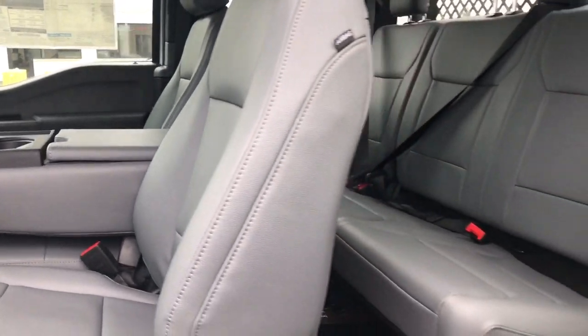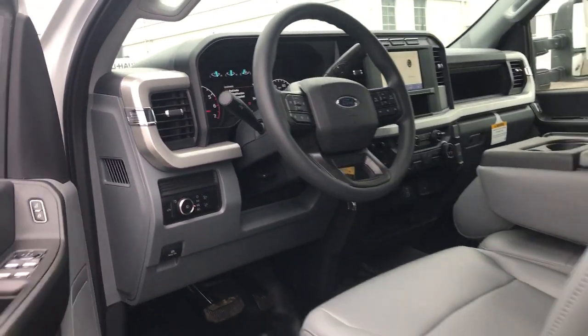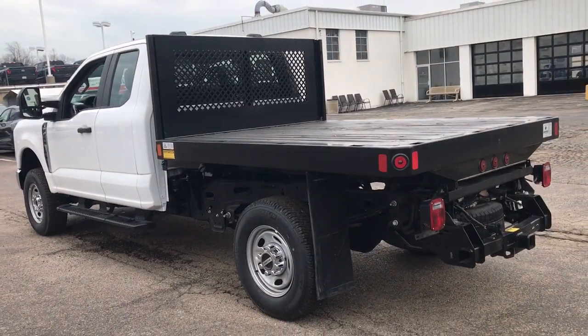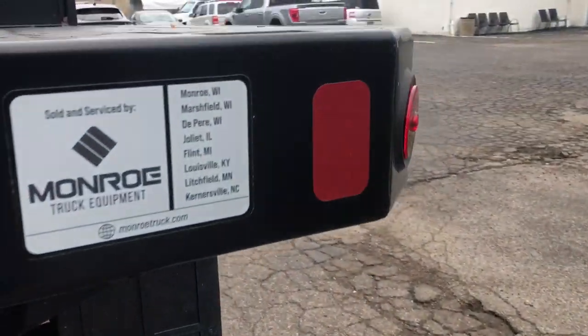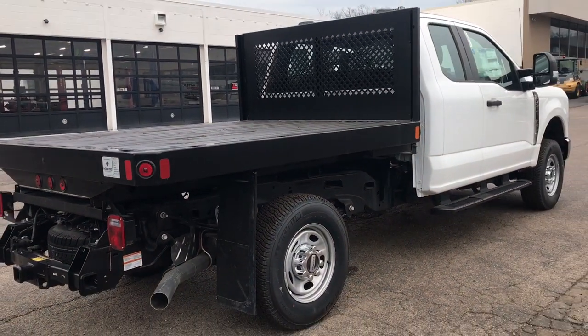Feel prepared to take on heavy-duty jobs in this capable F-250. Treat yourself to a test drive today. Our friendly staff will give you an outstanding customer experience. We'll see you next time.